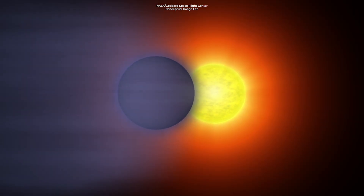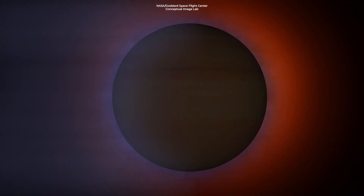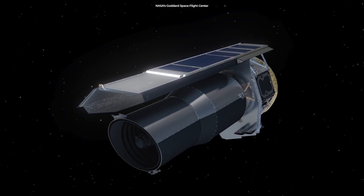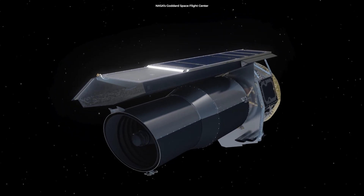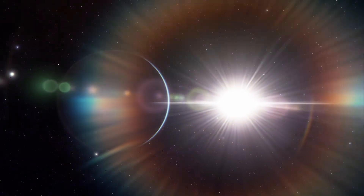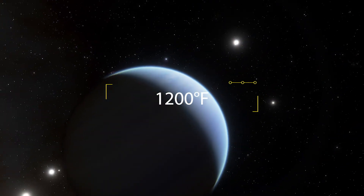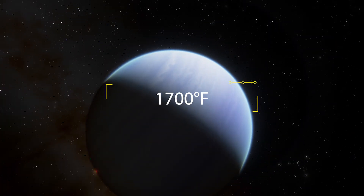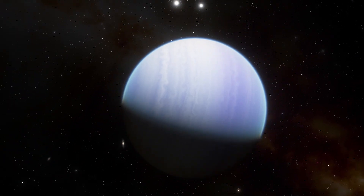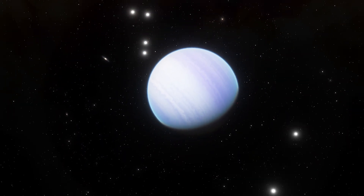Next, there's the weather, which is very deadly. This exoplanet is not habitable for any living creature. In 2007, NASA's Spitzer Space Telescope assisted scientists in mapping the exoplanet's weather by producing one of the first-ever temperature maps of an exoplanet. The temperatures were found to range from around 1,200 degrees Fahrenheit on the dark side to 1,700 degrees Fahrenheit on the side facing the star.